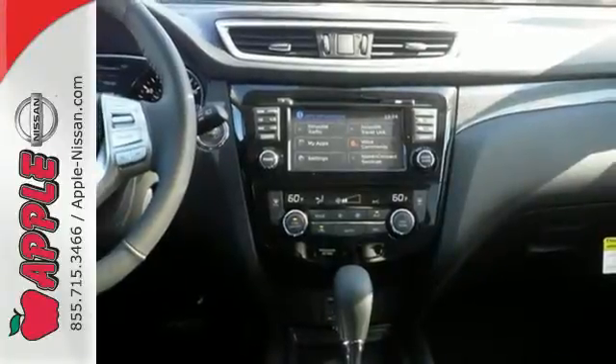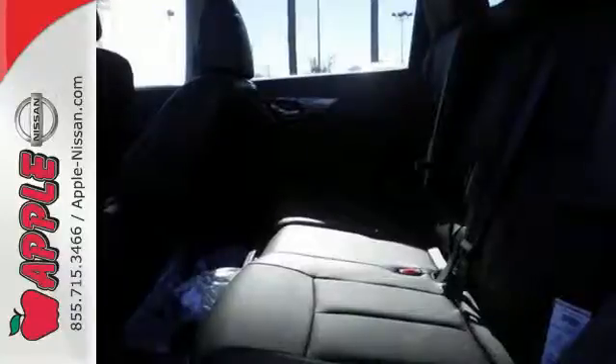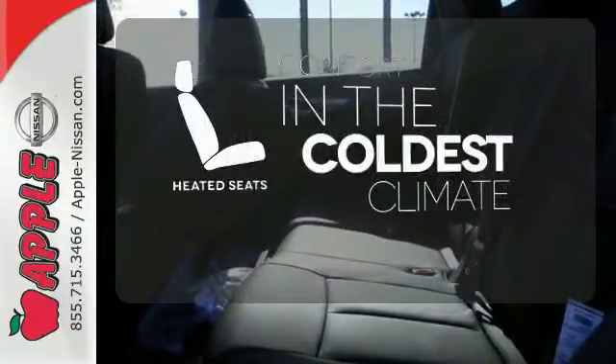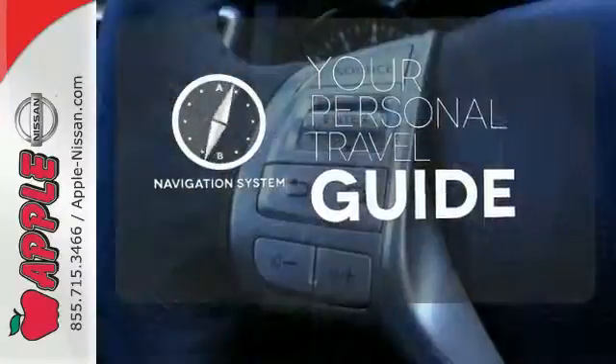The hands-free text messaging assistant, auxiliary audio input, and backup camera are practical everyday features. The heated seats keep you comfortable no matter how cold it is. It comes with a navigation system to easily guide you to your destination.